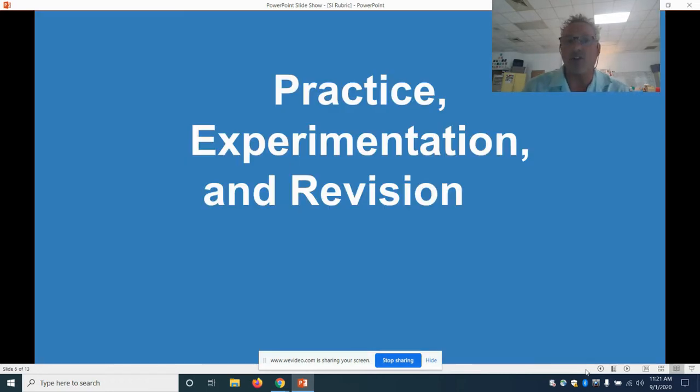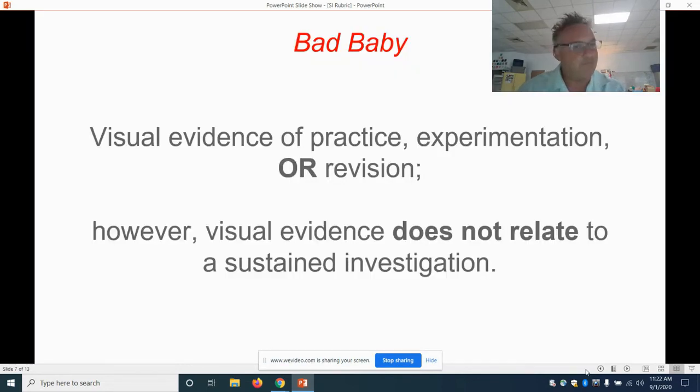Next of three: practice, experimentation, and revision. They want to see this. Bad version: visual evidence of practice, experimentation, or revision exists, but it does not relate to the sustained investigation. For example, you practiced oil paint, but your sustained investigation was about using magic markers to make pictures of alligators — it has nothing to do with it.